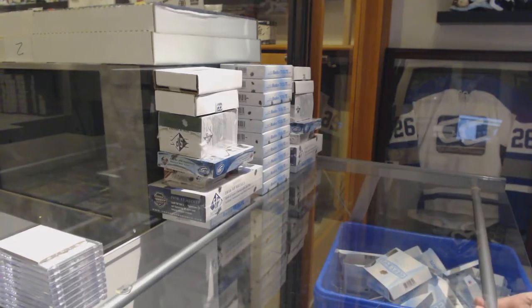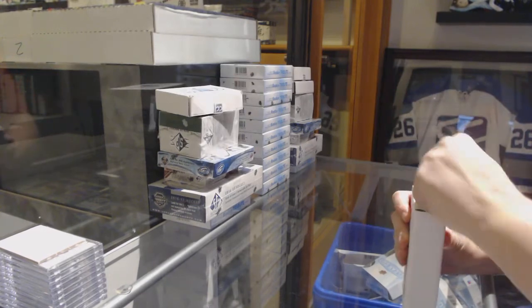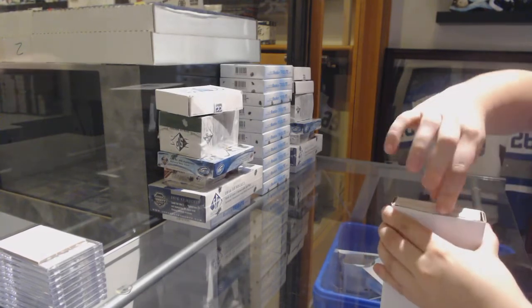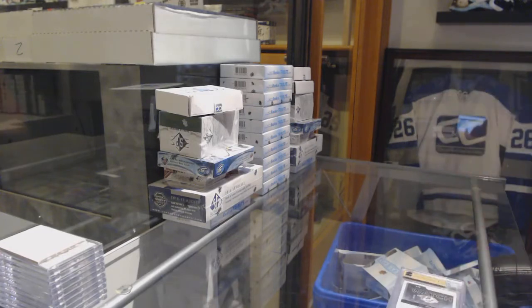Starting off CNC group break 10,237, we've got the double up break. Best of luck, folks — here we go.